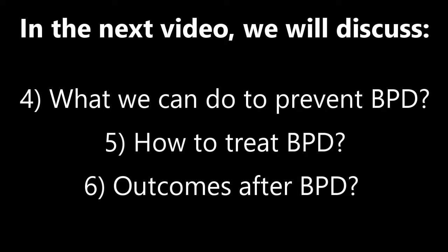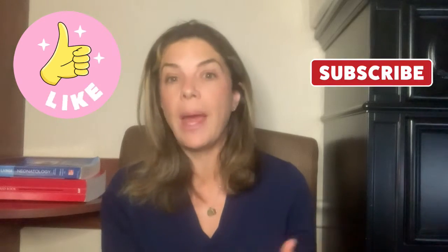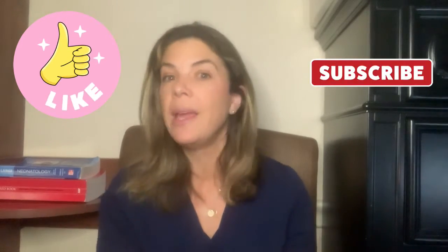In the next video, we'll go over four, how do we prevent BPD? Five, how do we treat BPD? And six, the outcomes after BPD. As per usual, just before I start, remember to like this video if you want to, and to subscribe to this channel if you're interested in getting overall NICU content.